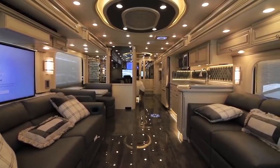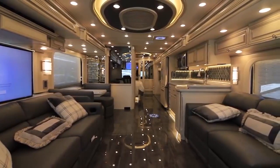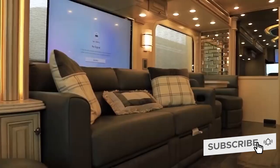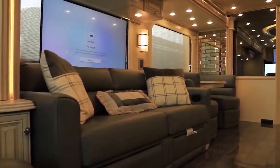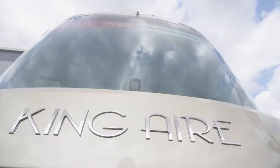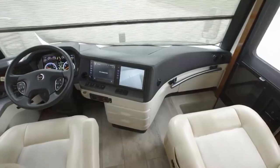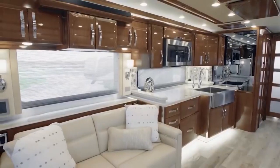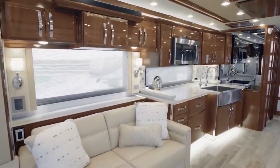In a world that increasingly values style over utility, the following motorhomes certainly do not lack style, but also present a tremendous amount of utility and practicality that will leave even the most staunch nature purist with no complaints. Today, we'll take a look at the top 10 most expensive RVs money can buy.